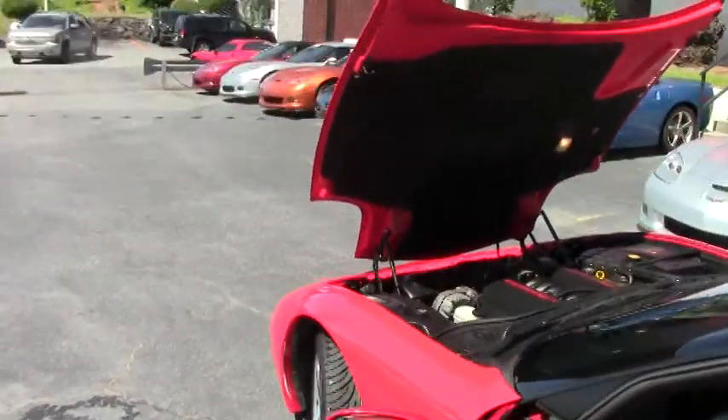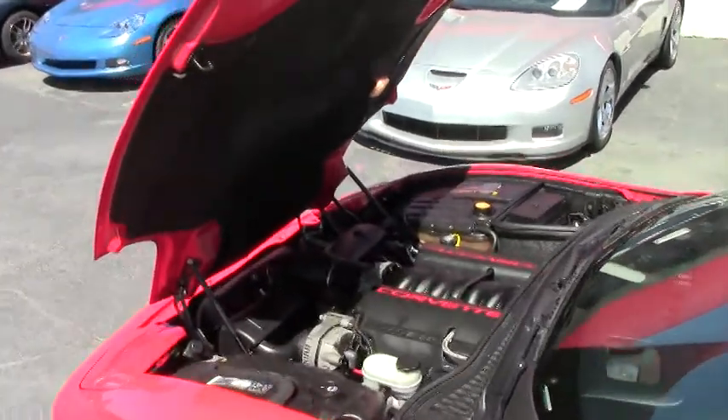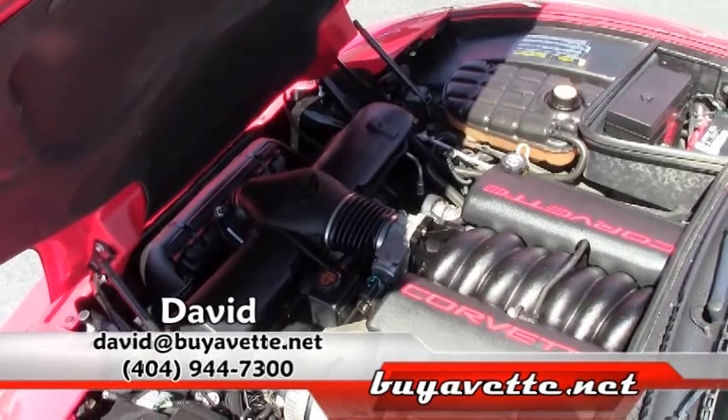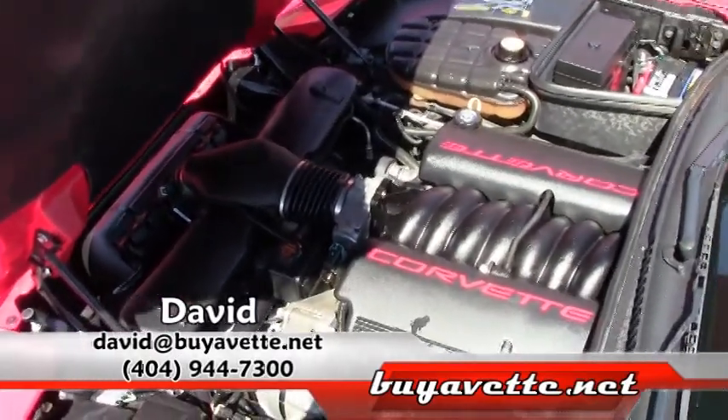We're also going to take a look up underneath the hood. LS1 Corvette engine, 350 horsepower, excellent gas mileage. Great car, a lot of fun.